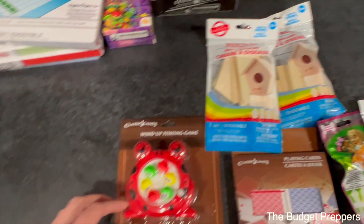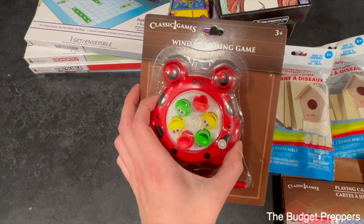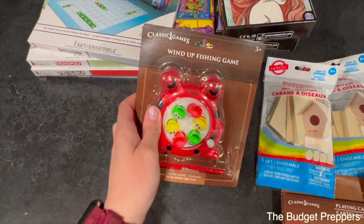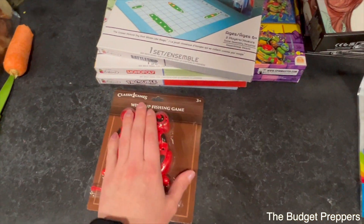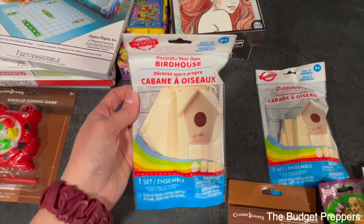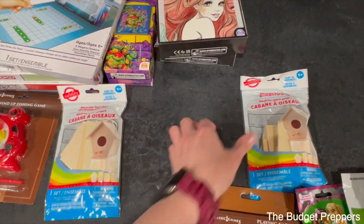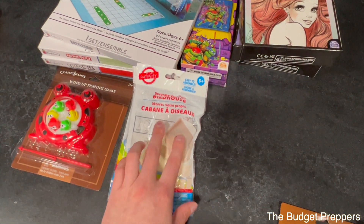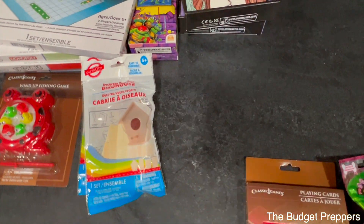The other thing I got was this little wind-up fishing game. It doesn't need any batteries, so I thought that was nice — it's something someone can sit down and quietly do, or go back and forth and play together. And then of course we got some little crafting items — a decorate-your-own birdhouse kit. We got two sets of those. These would also be great for spring break projects if you've got your kids home, as perfect little crafting kits to keep them entertained.